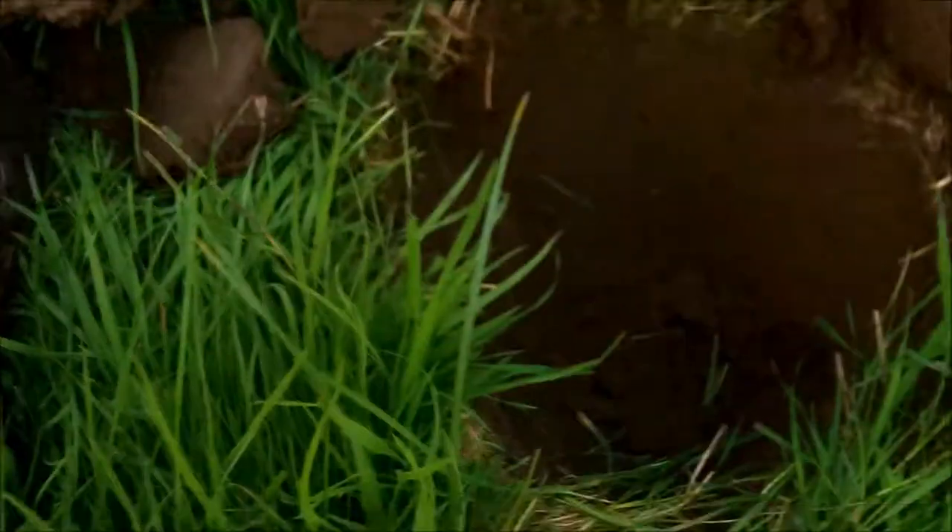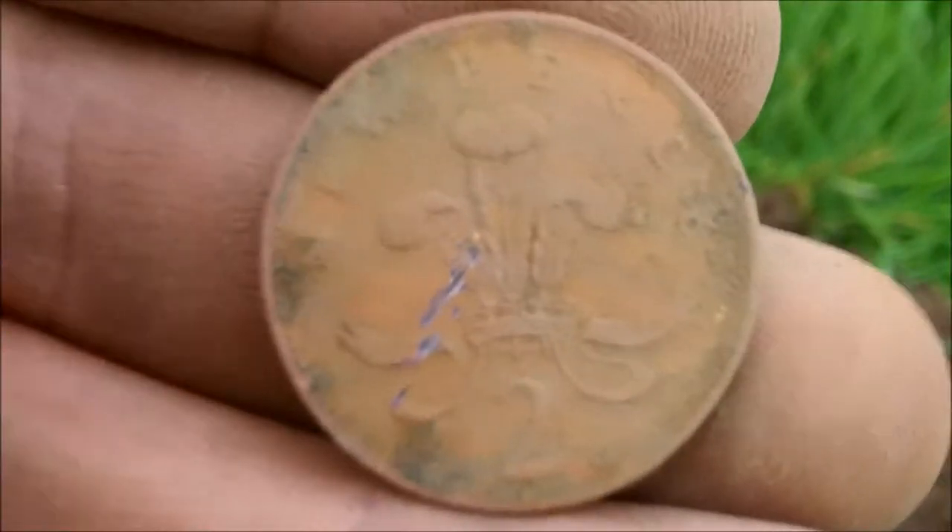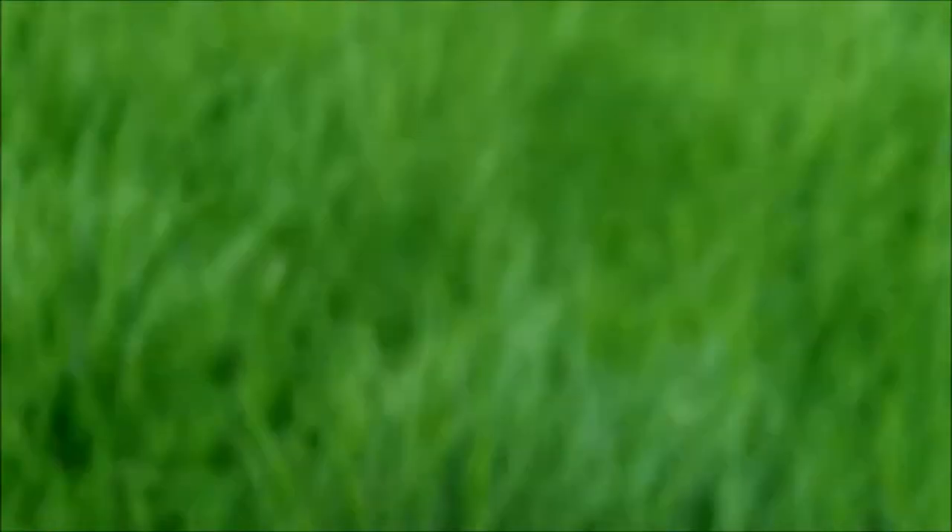It's a two pence. I don't normally find any modern money up here — usually George the Thirds. Scratches. Anyway, doesn't matter.